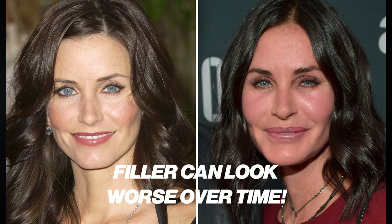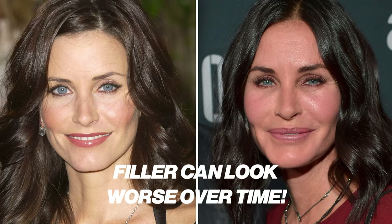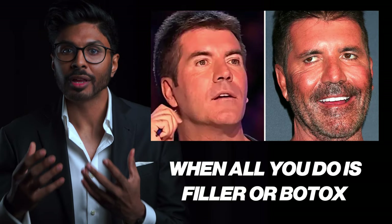This is how some people end up when they think the answer to everything on their face is filler or Botox, because that's all they know. Nowadays you can reverse the aging process without using either and not having to worry about any long-term negative consequences, which they both have plenty of.